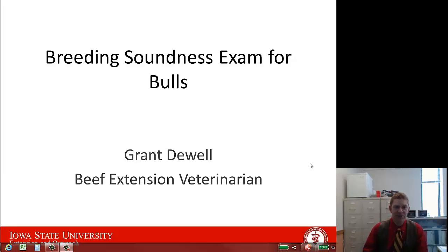We're going to be discussing the usefulness of breeding soundness exams in bulls, particularly for heifers prior to the breeding season.